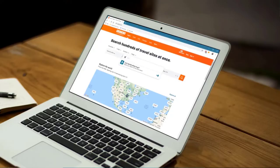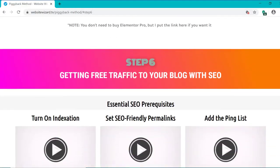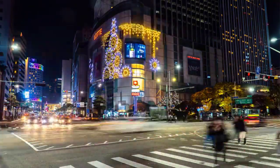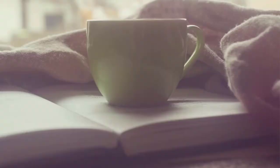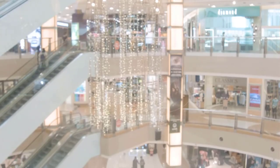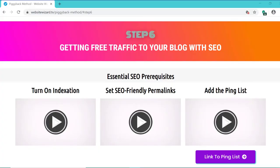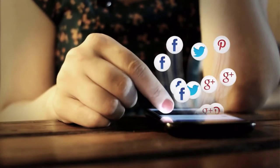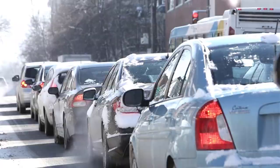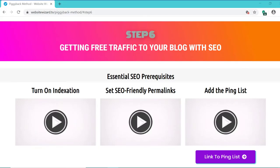Now our blog post is created, we're ready to do SEO on it so that it can show up in the search engines and start making us money. Let's move on to step six: getting free traffic to our blog with SEO. The great thing about SEO is once your blog starts showing up for certain terms people are searching in Google, it will continue to receive traffic every single day, completely free. I've literally got blogs I haven't touched in over four years and they still continue to get traffic and make me sales every single day. This is very different to Facebook and Instagram, where you need to keep creating new content continuously, or paid ads where your traffic stops as soon as you stop paying. SEO does require a bit more patience as it can take a few months before you start getting traffic purely from SEO.